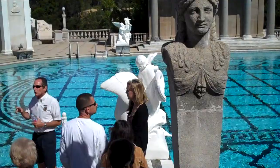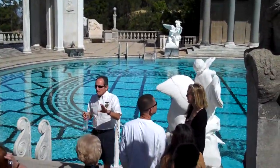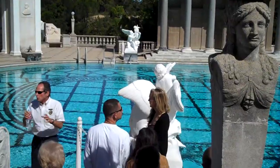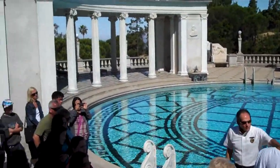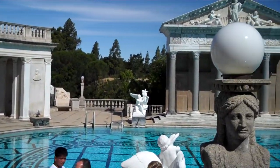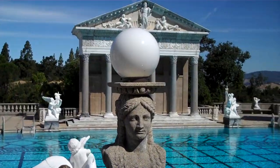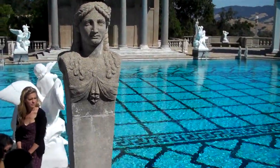What you're going to find throughout the castle, much of what you see here at the pool, is new and old. New — I mean these Art Deco sculptures. 1920s. This was done by a French artist, Charles Cassou. This is Venus Rising. Venus was born a full-grown woman from the foam of the sea, and she floated to an island on a scallop shell.